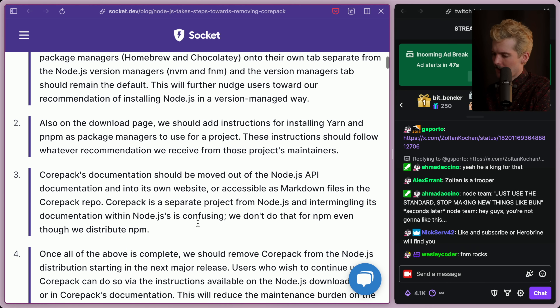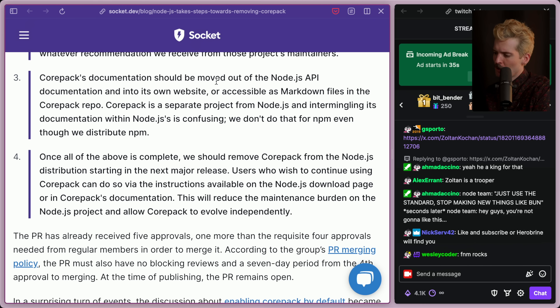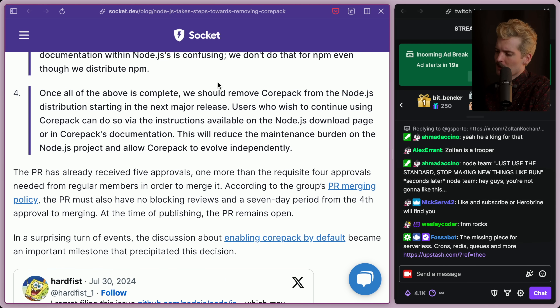More things specified in this PR: on the downloads page, they should add instructions for installing Yarn and PNPM as package managers to use for a project, following whatever recommendation they receive from those maintainers. Corepack's documentation should be moved out of the Node API docs and into its own website or accessible as a markdown file in the Corepack repo. Corepack is a separate project from Node and intermingling its documentation within Node is confusing. And then, once all of the above is complete, they should remove Corepack from the Node distribution starting in the next major release.